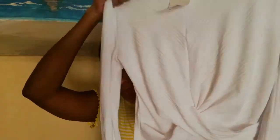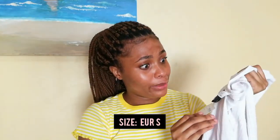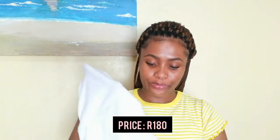So the first clothing item is from H&M and it's this white top. I honestly feel like it's so cute — it's stretchy, as you guys can see. It doesn't have a name tag, so I don't know what it's called, and it has this detail at the bottom.